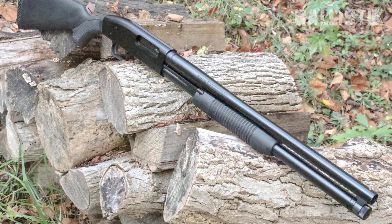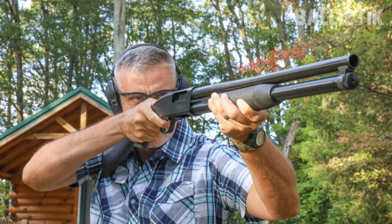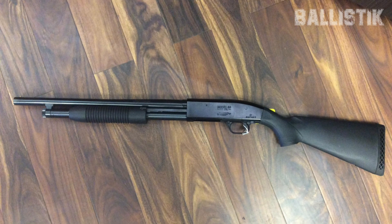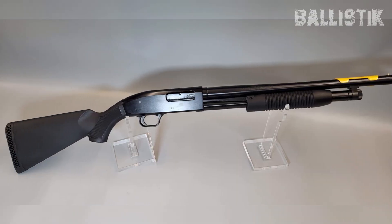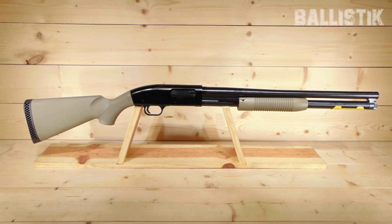That means it's tough, reliable, and won't let you down when it matters most. One of the coolest things about the Maverick 88 Security is how it plays nice with most Mossberg 500 accessories, so if you want to trick it out later on, you've got plenty of options. It's also got its own style too, like the crossbow safety in front of the trigger guard, which is super intuitive if you're using a pistol grip. And while it's not tapped for scope mounts like its big brother the 500, you can still find ways to slap on some sights if you need to.